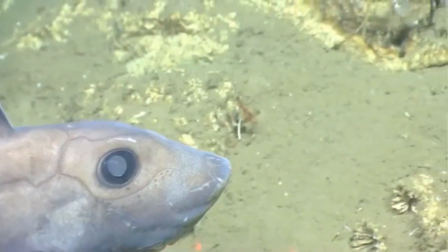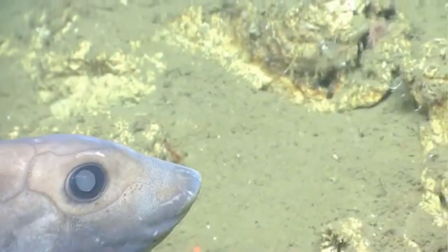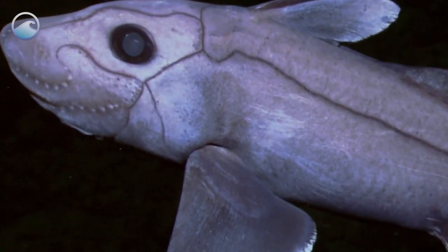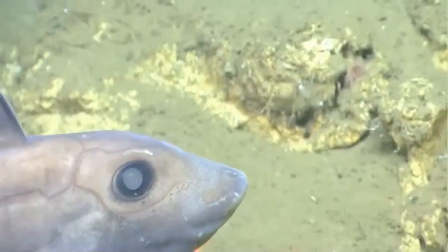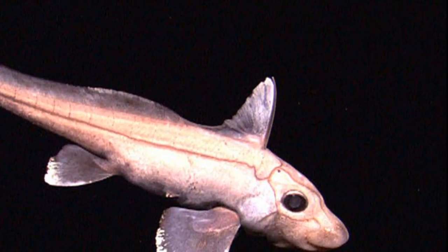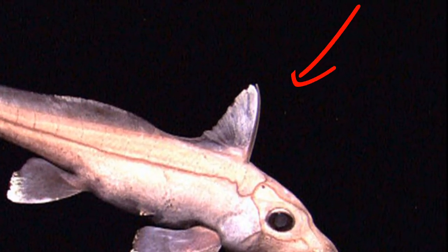Chimeras use smell and electroreception to find their prey. The visible lines on their head assist them in sensing vibrations in the water. For defense, they possess a long spine in front of their dorsal fin.